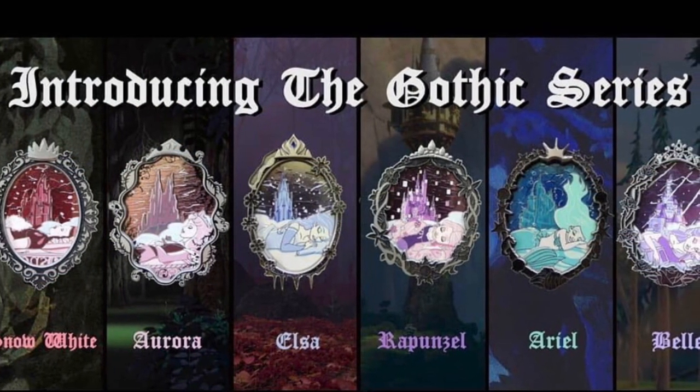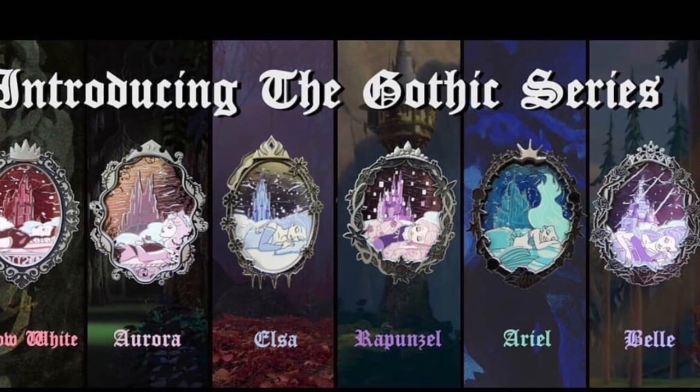This is part of their Gothic series. They actually had several princesses featured in their Gothic series. Here we have Belle. This one has a slightly bigger backer card, and again the back of the backer card is their Certificate of Authenticity. I had shown this in a previous video. This pin is actually a pre-production or PP pin. It looks like for this specific pin they had 200 pins made — limited edition of 200 — and for the pre-production pins, it looks like they only had 20 pieces.